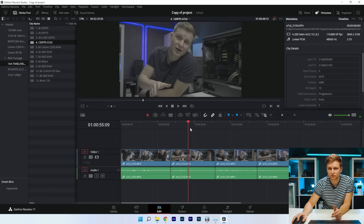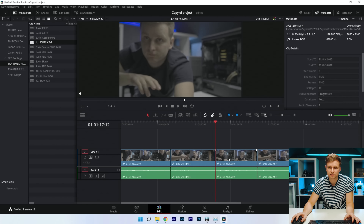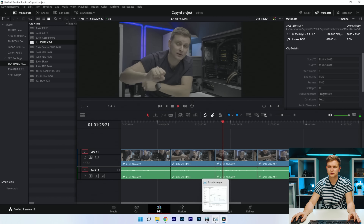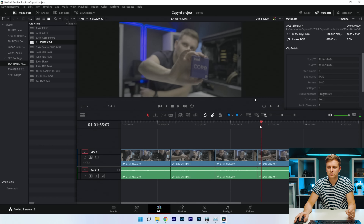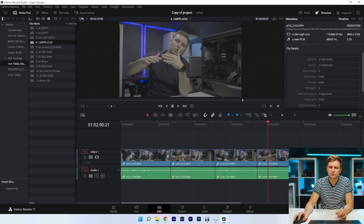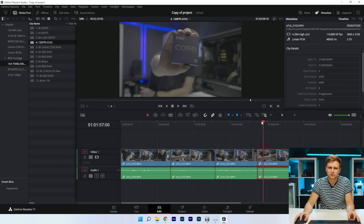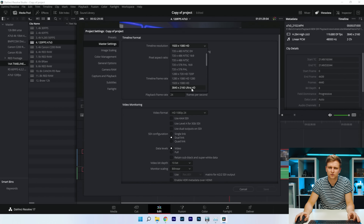Moving to H.264 120fps — both the first two clips are H.265, and the third is H.264. These are playing back on the CPU for the 4:2:2 codec. It's quite hard to do 120fps, but if we drop the resolution to 1080p it's slightly better. Keeping it at 4K though.